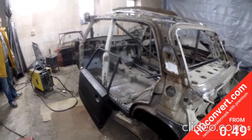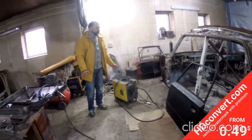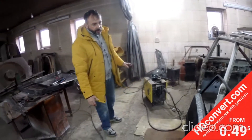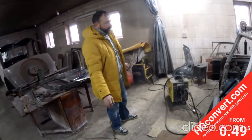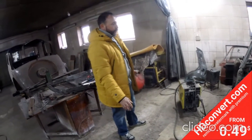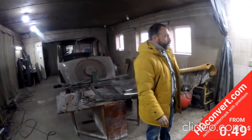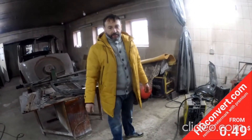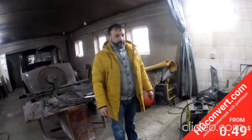Соответствующим образом приобретён полный комплект всех заводских кузовных деталей: крыша, закаты, арки, двери, короба, усилители, фрагменты полов. Идёт кропотливое изготовление нового автомобиля ВАЗ-2103 73-го года. Вот так вот и живём.